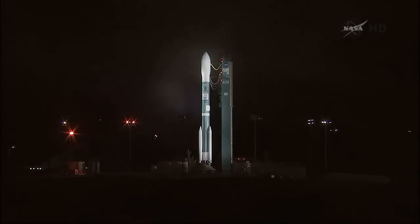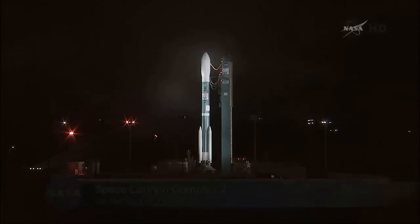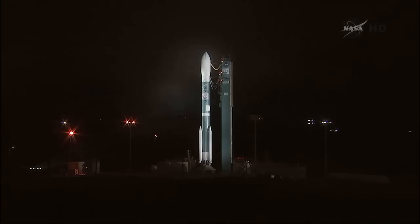From Vandenberg Air Force Base in California, this is Delta Launch Control at T-minus 1 hour, 40 minutes, 52 seconds and counting. That puts us slightly more than two hours away from the launch of the Orbiting Carbon Observatory 2 spacecraft, also called OCO-2.